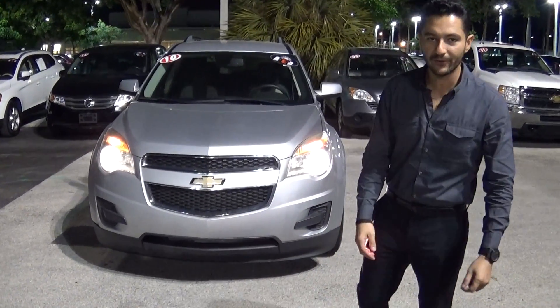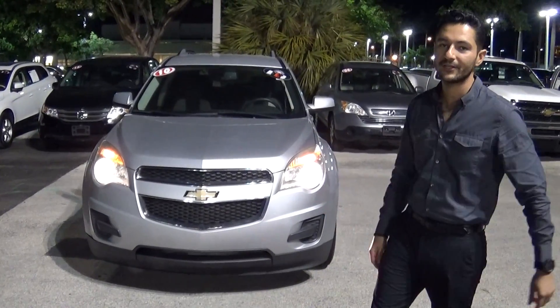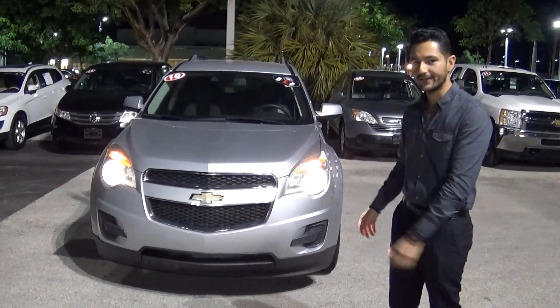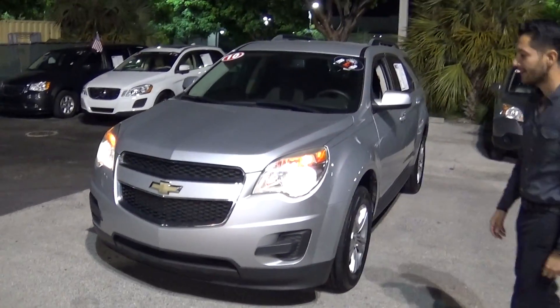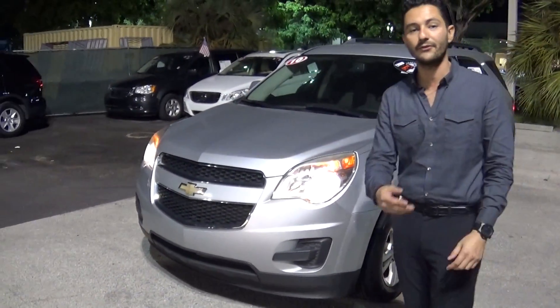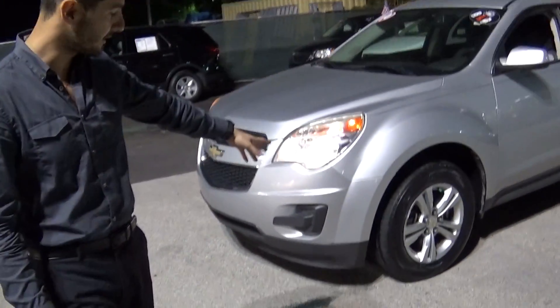Good evening, it's Alan here from Delray Buick GMC, and this is the 2010 Chevy Equinox that you inquired about. Isn't it pretty? Come and check it out. I just want to give you a brief walk-around of the car and make sure that you like it before I give you a call so we can set up an appointment and you can come take it for a test drive.